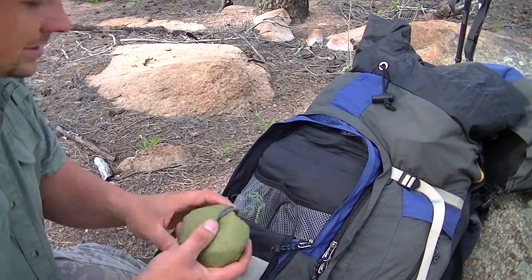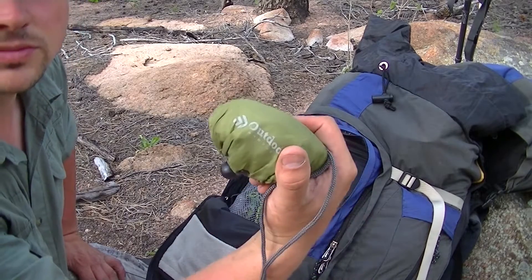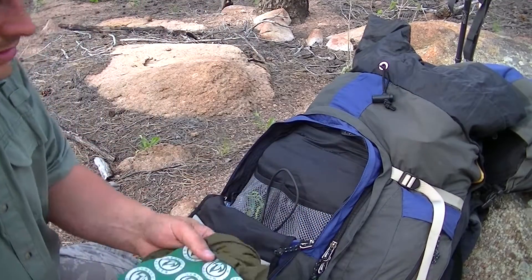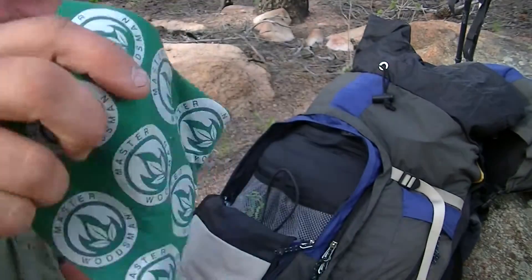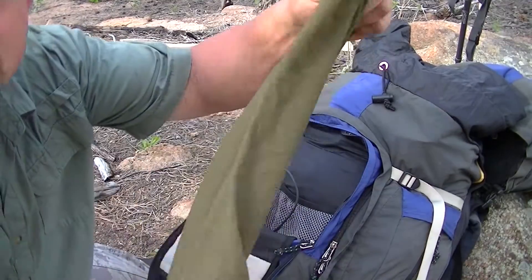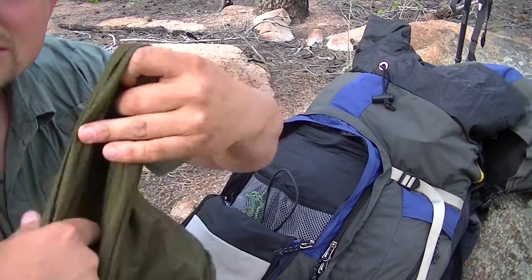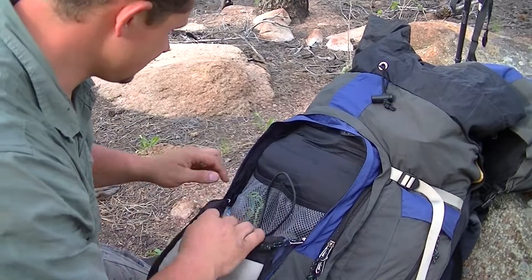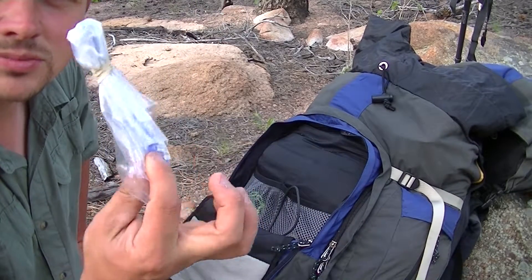Got a little day pack — this is the outdoorsman one from Walmart. Also a bandana — yes, that says Master Woodsman, go check them out. This is just a buff; sometimes I like having it, it's kind of nice, you can do all kinds of stuff with it. Extra Ziploc baggies — I only have one left, I used all the others.